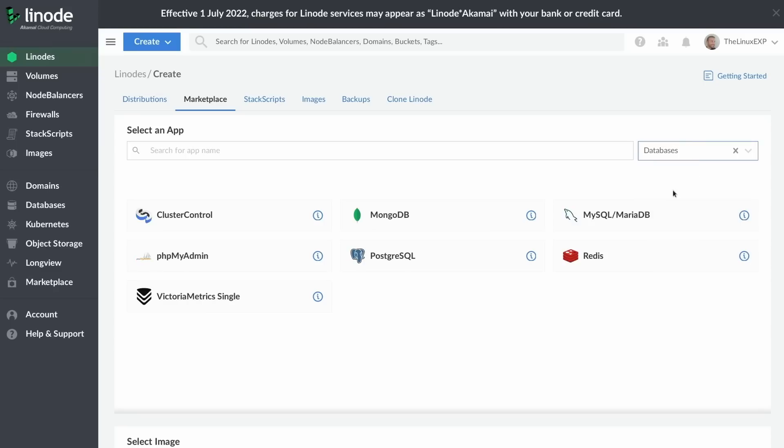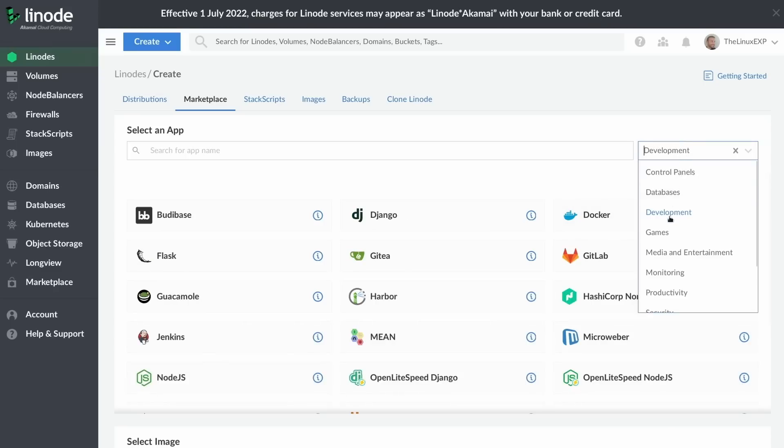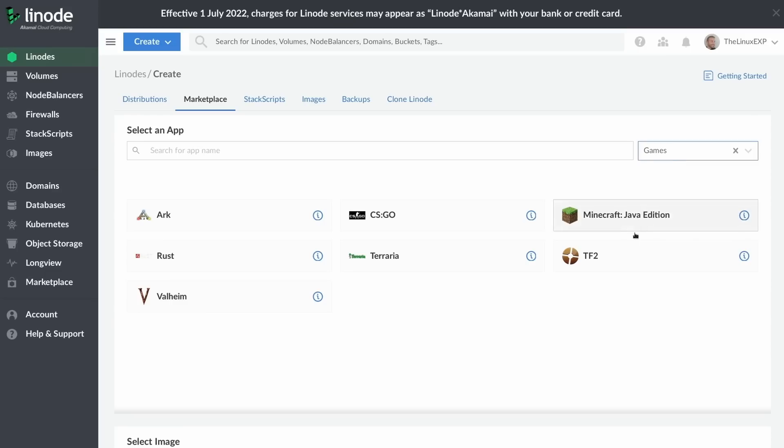It's a super easy solution to deploy basically anything you want in one click. They have a huge marketplace of applications you can host, from Nextcloud, WordPress, Drupal, GitLab, or Grafana, to gaming servers for Minecraft, Arc, CSGO, Rust, Valheim, and more.